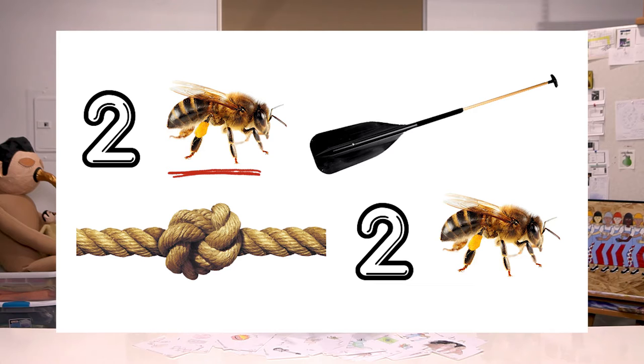For example, here's a rebus depicting the classic Shakespearean phrase: to be or not to be.